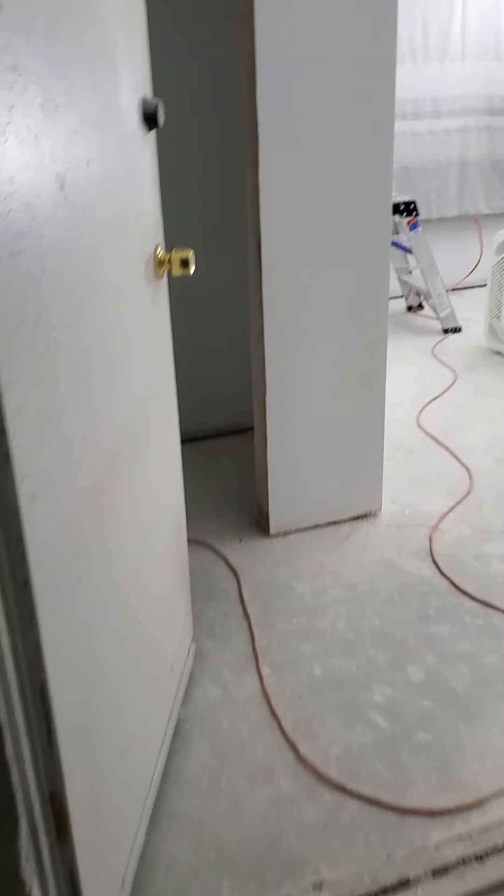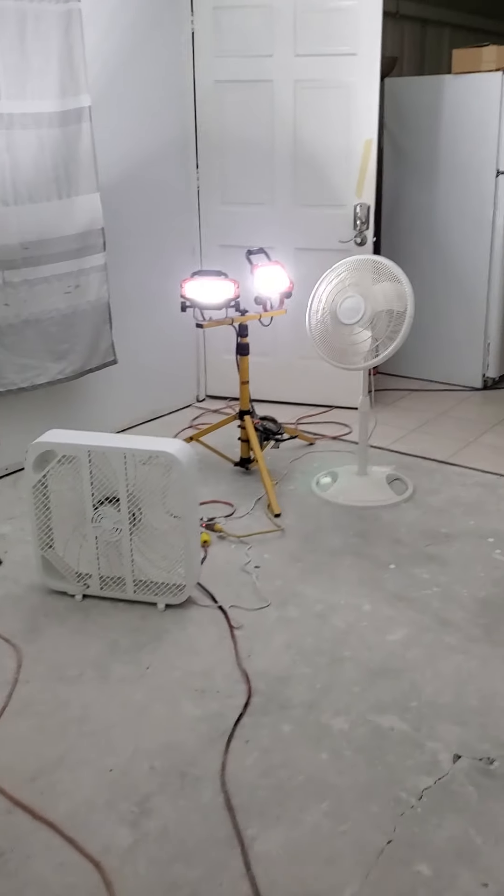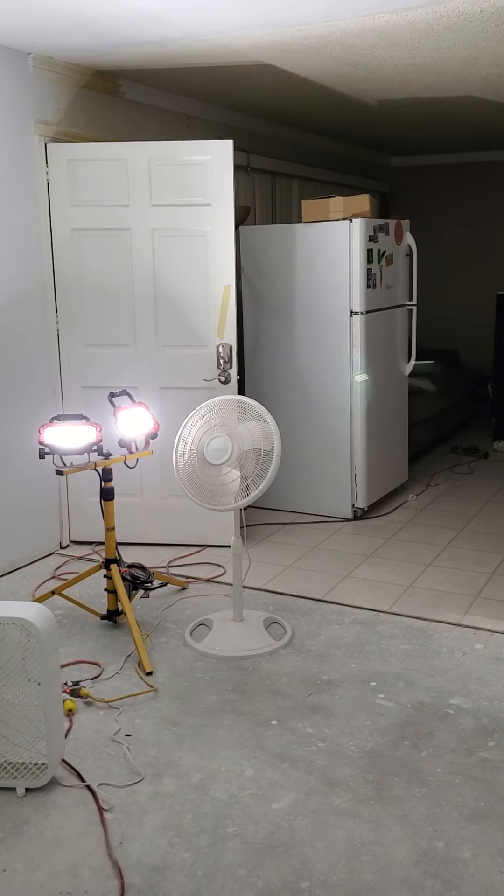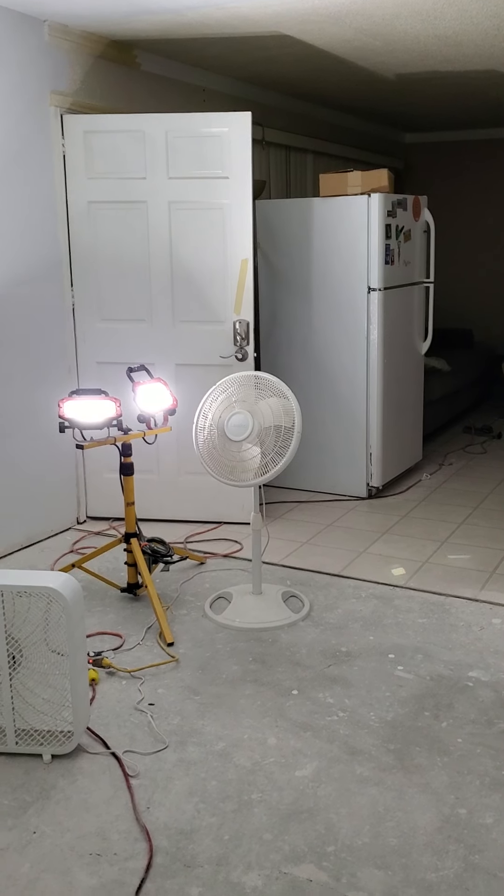I'll do a video in the daytime, but just wanted to show you guys everything's a mess and the lighting quality is horrible. The process is coming along great though and the final product should be really nice — I can't wait to show everybody. All right guys, have a good day, bye!